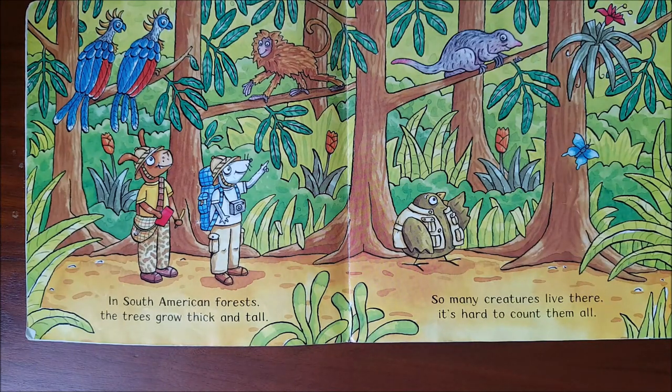In South American forests, the trees grow thick and tall. So many creatures live there, it's hard to count them all.